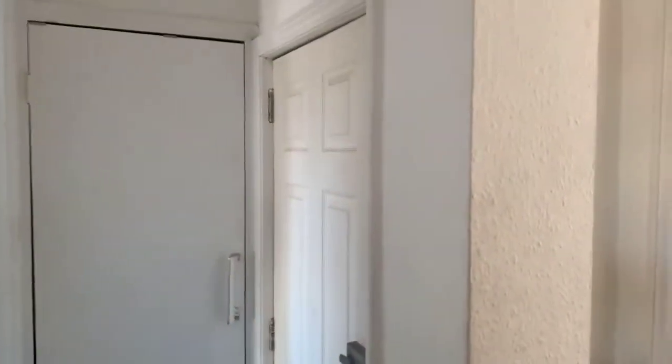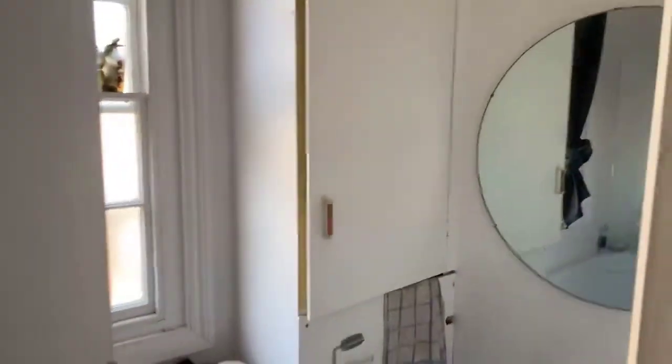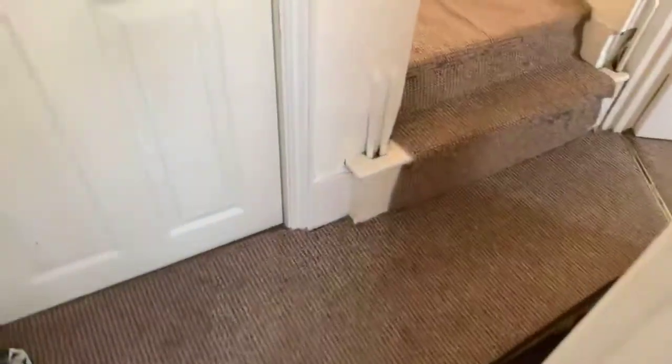So that is your front door. You've got a phone entry system to the flat, and the bathroom is just in here. There's a shower above the bath.